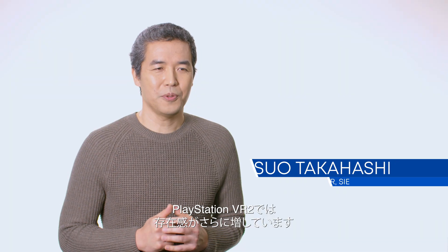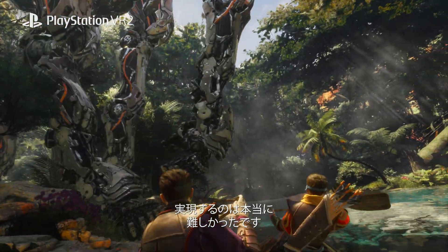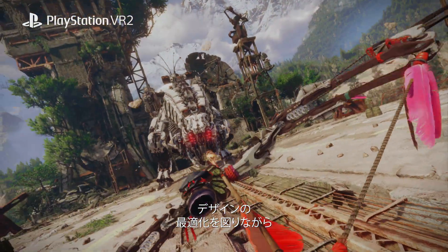PlayStation VR 2 — we like to deliver a greater sense of presence. It's really difficult to achieve. We need to carefully design the system, optimizing and fitting into the very compact design and the comfortable experience.